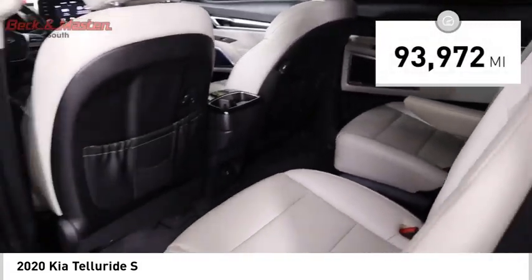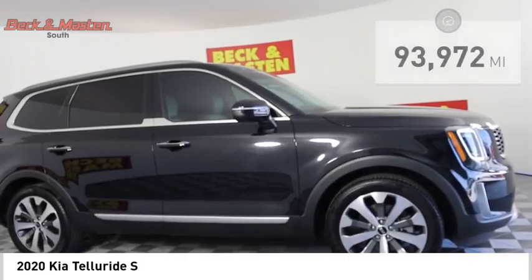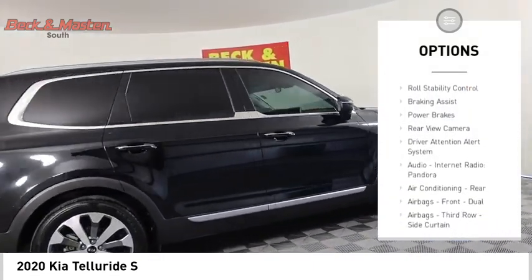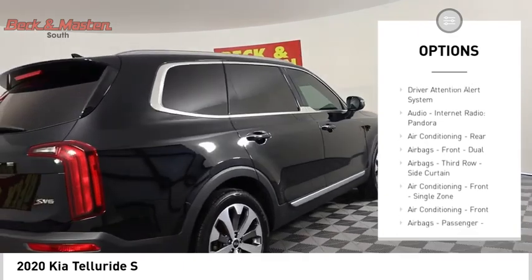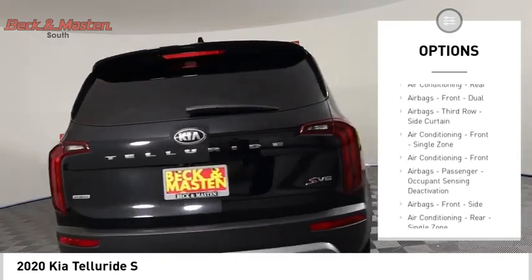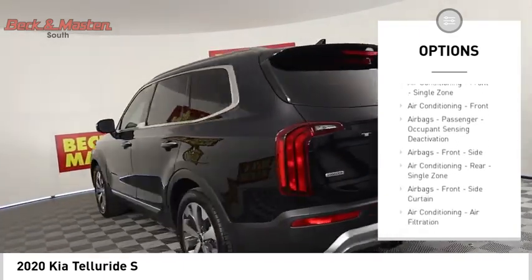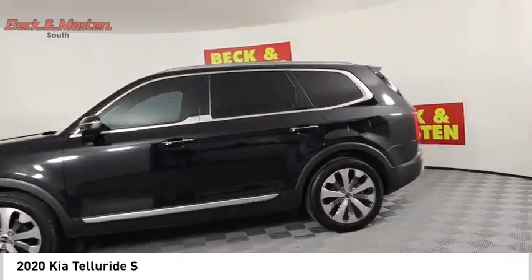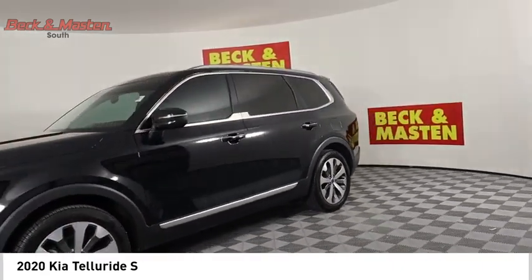This vehicle has less than 95,000 miles. Here are some of this vehicle's great options: power windows with safety, reverse hill descent control, traction control, stability control, roll stability control, braking assist, power brakes, rearview camera, driver attention alert system, and audio with internet radio and Pandora.